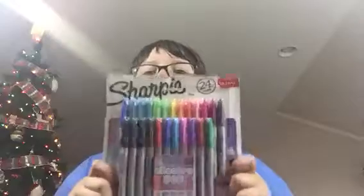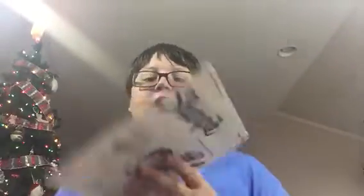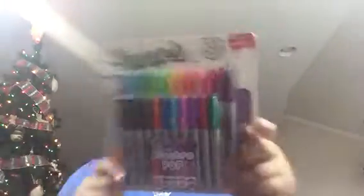Next, which is probably one of my favorite gifts so far — I got 24 Sharpies! Because I use my mom's Sharpies all the time, I thought this was a really cool idea. It has electro pop colors plus the main colors, and it was really cool and a really thoughtful gift. I cannot wait to open these — I kept them in the package because I knew I was going to film this video.